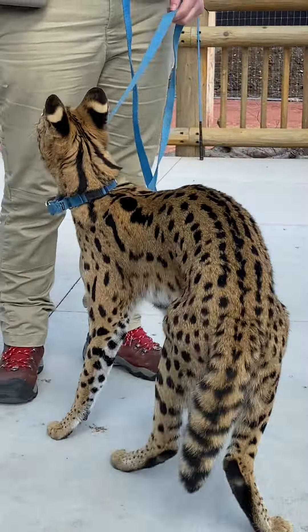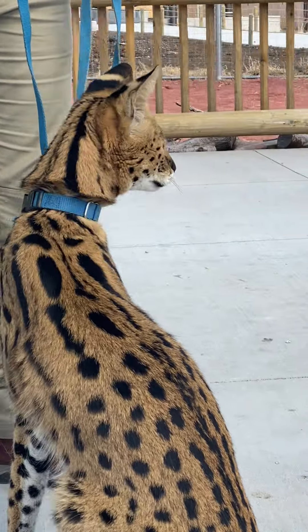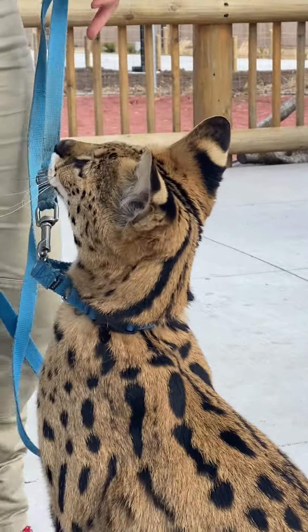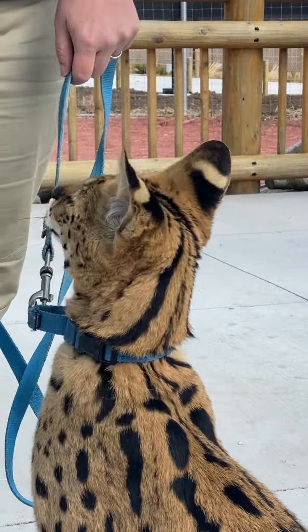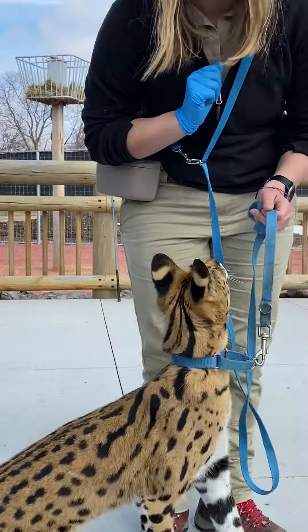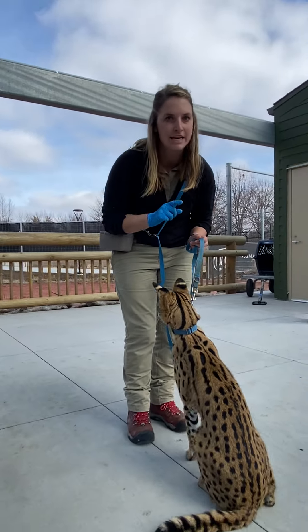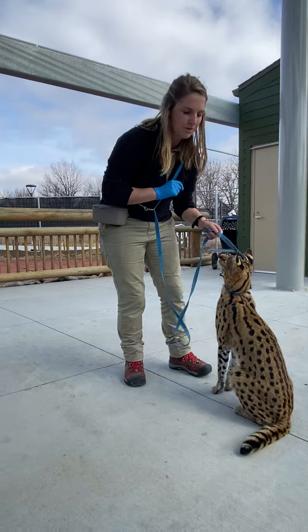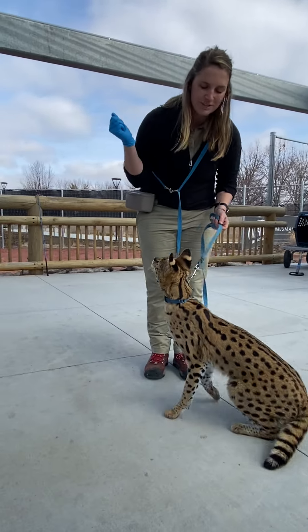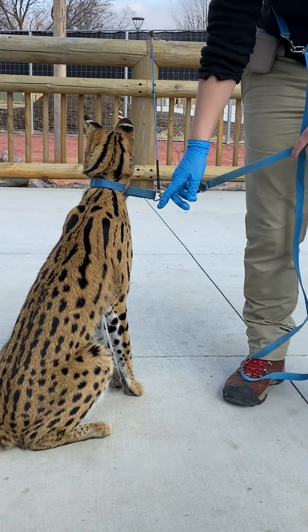Those ears serve another great purpose, and that is with communication. If you look on the back side of his ears, you can see these eye spots. That is a great way to deter predators — it looks like he has eyes in the back of his head, just like parents do. Serval cats use these eye spots to deter those larger predators that might be hunting them from behind.